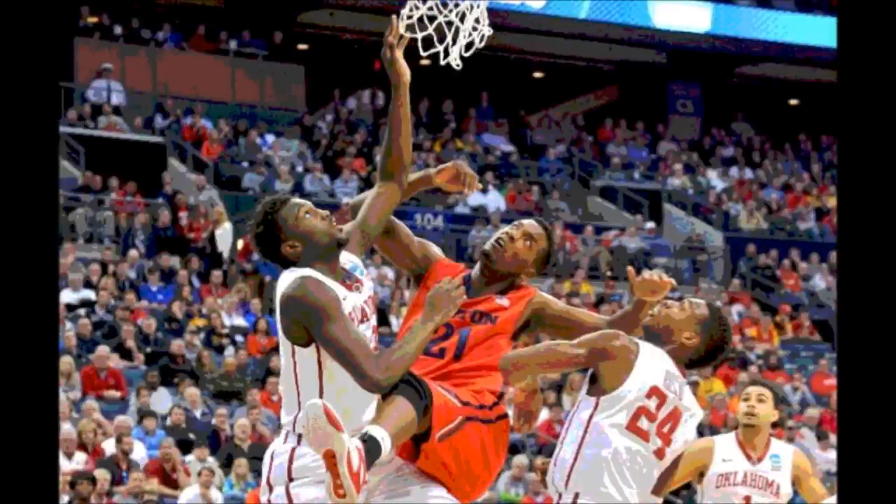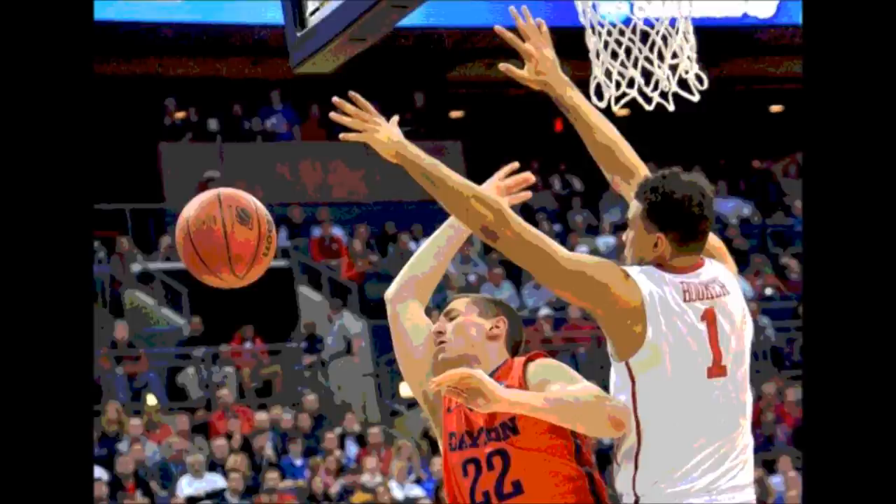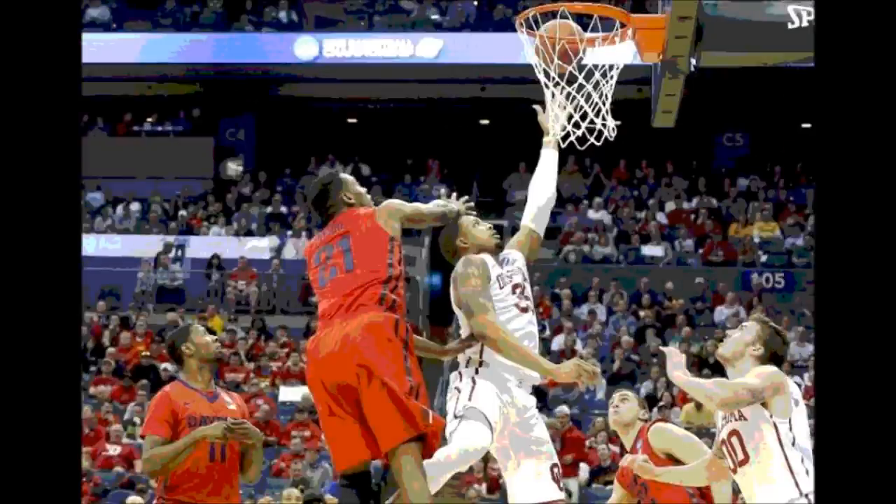In the final moments, another trey from Daryl Davis made it a four-point game with 18 seconds left. But Spangler with the dunk made it back to a six-point game at 72-66. After a missed trey by Kyle Davis and a defensive board by Deshaun Thomas, and even with the turnover, another missed trey by Daryl Davis — this game would come to a close with the final score: Oklahoma 72, Dayton 66.